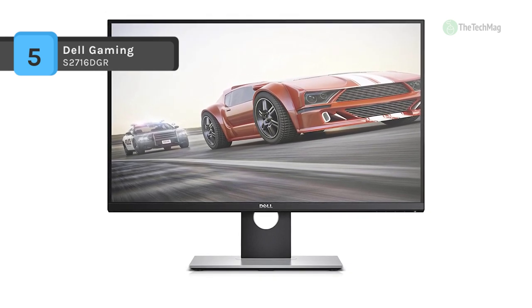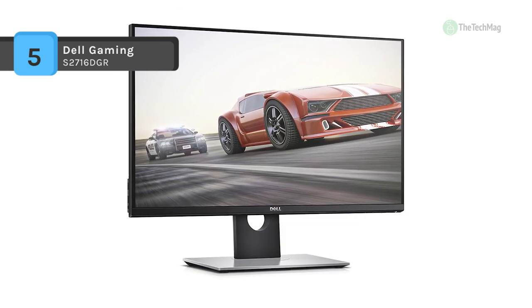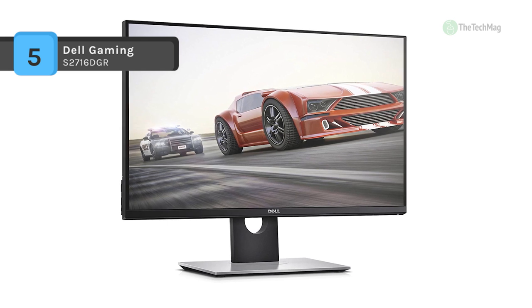Once set up, the S2716DG can be shifted into place by tilting, pivoting, and changing the height of the display to maximize viewing pleasure.